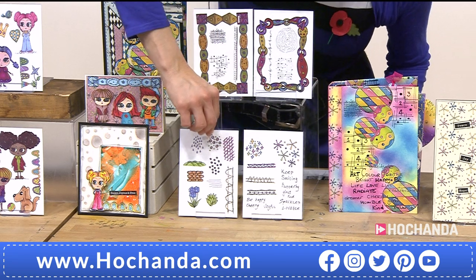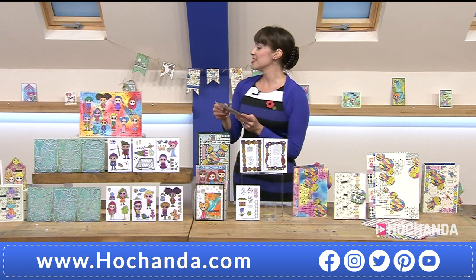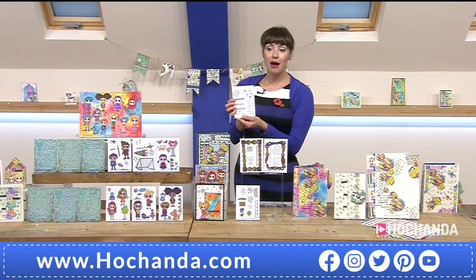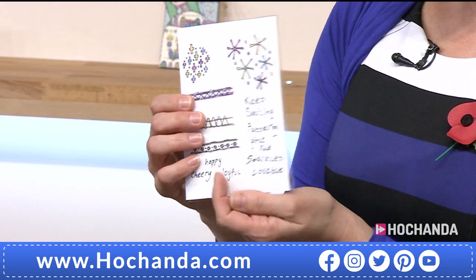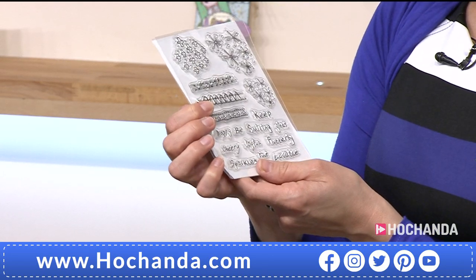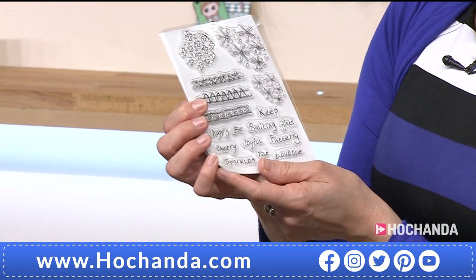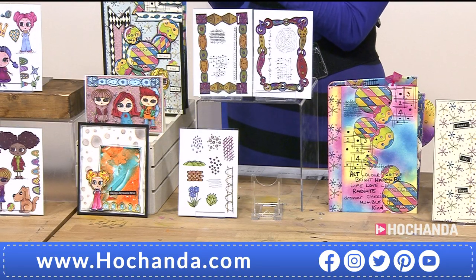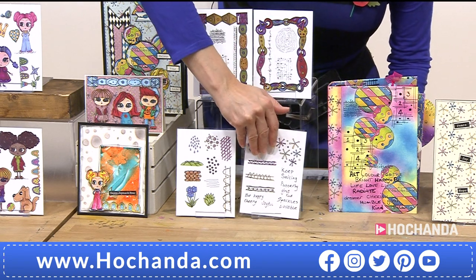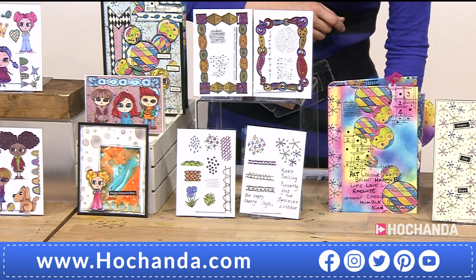Sentiments: keep smiling, flutter by, girls rule, sparkles, lovable, be happy, cheery, joyful. I also like the little bit of inspiration on the packaging with some colouring. I looked at the collection and realised there was some extra space, so you're actually getting more stamps than shown on the packaging - a few extras in there. It's £29.96, £14 off - a really good saving. Item number 542625.